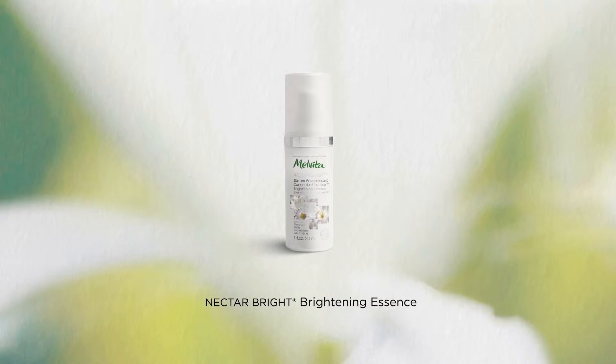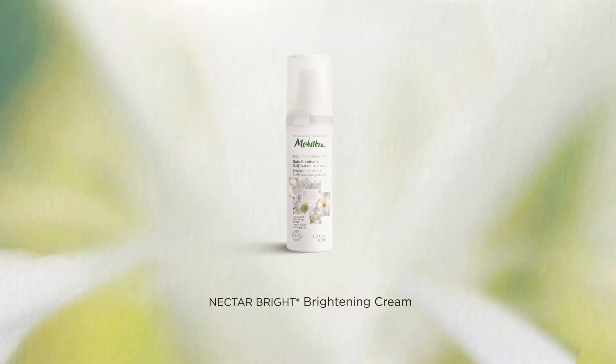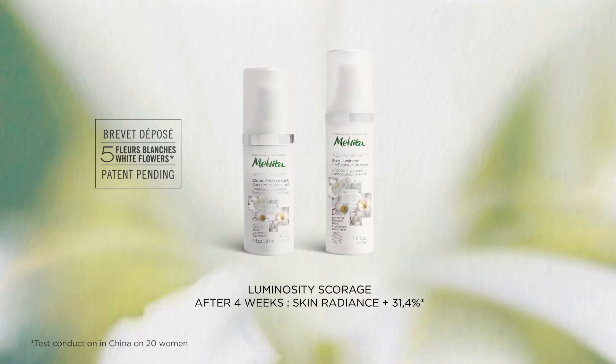The Nectar-Bright essence helps fade dark spots for an even-toned complexion. This radiance booster reveals a luminous, more even complexion. Used together, they form a powerful brightening duo.